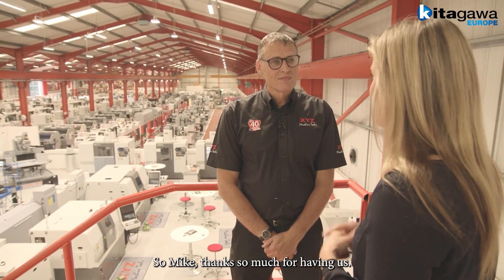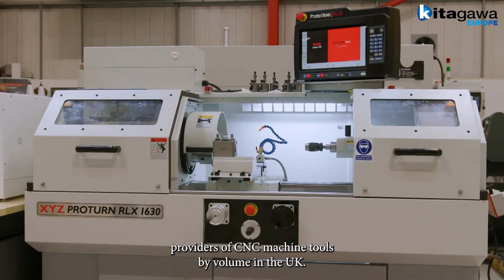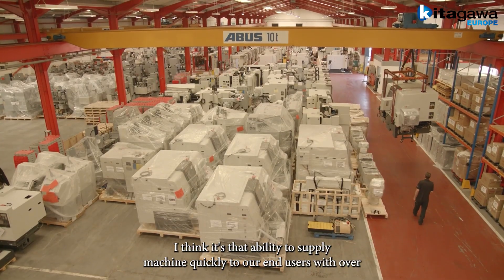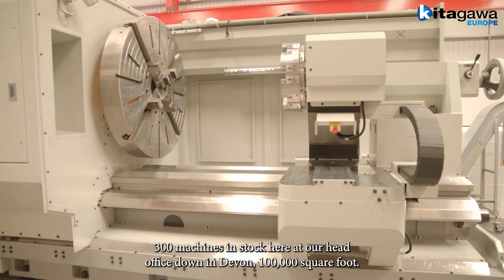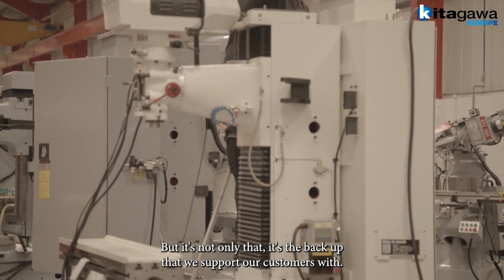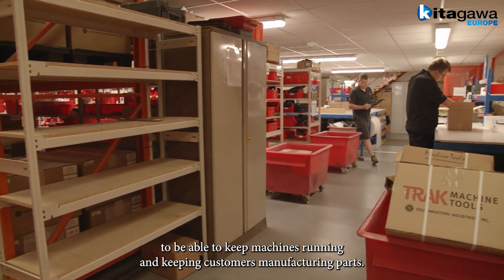Thanks so much for having us at your awesome technical centre. Please tell us why XYZ products are one of the leading providers of CNC machine tools by volume in the UK. It's a pleasure to have you both here. I think it's that ability to supply a machine quickly to our end users. With over 300 machines in stock here at our head office in Devon — 100,000 square foot — we can supply machines very quickly upon placement of an order. But it's not only that; it's the backup support we provide our customers, with over £2 million worth of spares in our stores department to keep machines running and customers manufacturing parts.